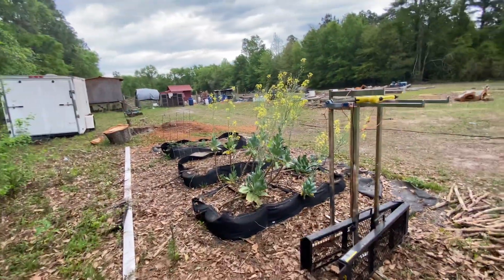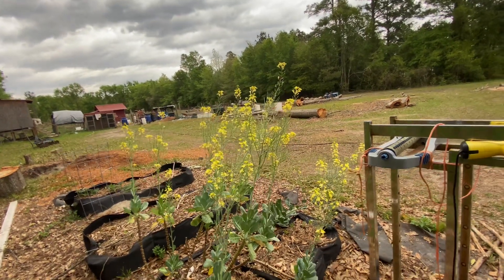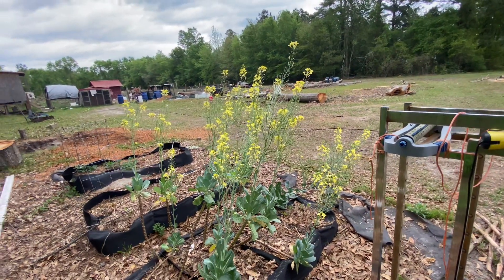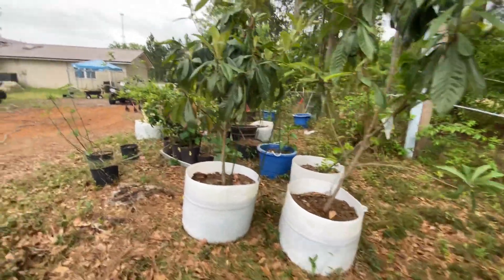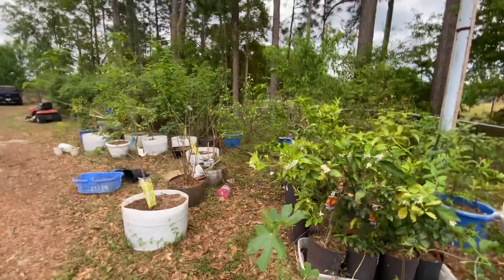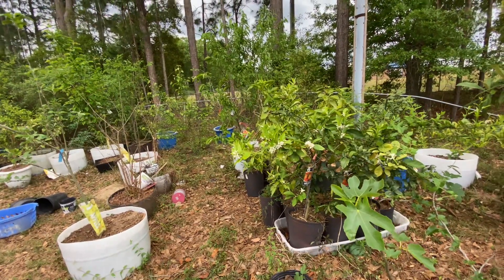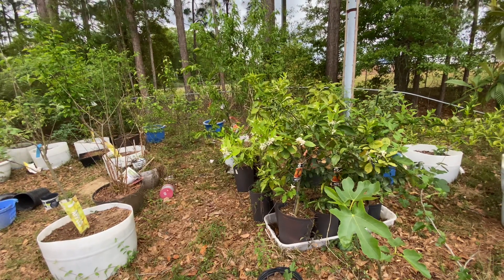These are my collard greens right here that I let go to seed, so I got me a lot of seeds I can harvest. And I got some wine and goats back there. That's my little update for now. J3GS Farm — y'all be blessed, and I love you.